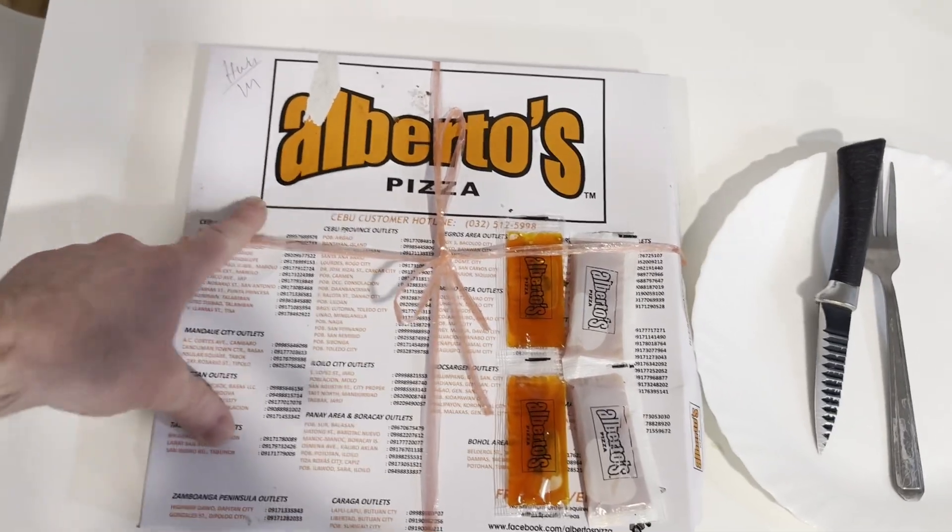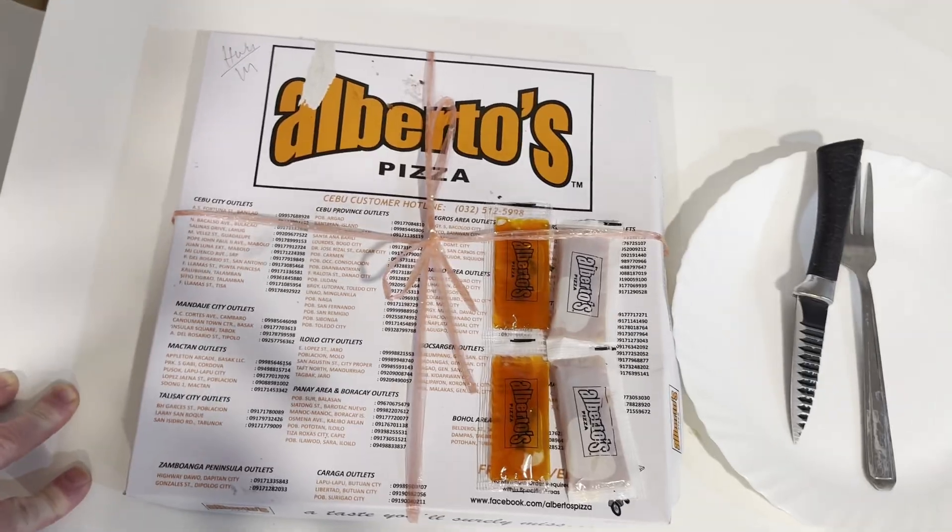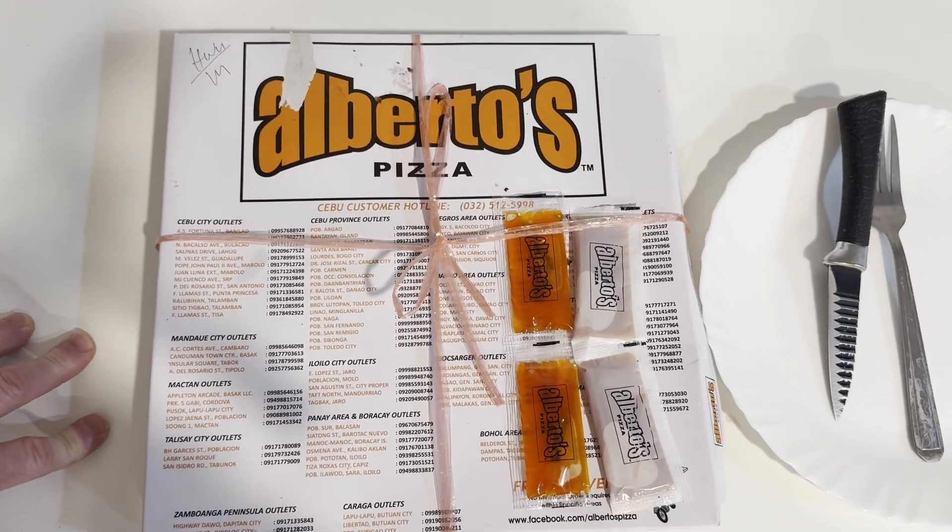We're going to take a look at this pizza. It's Alberto's Pizza, and I just ordered this. I've never had it before, so in this video we're going to check it out.